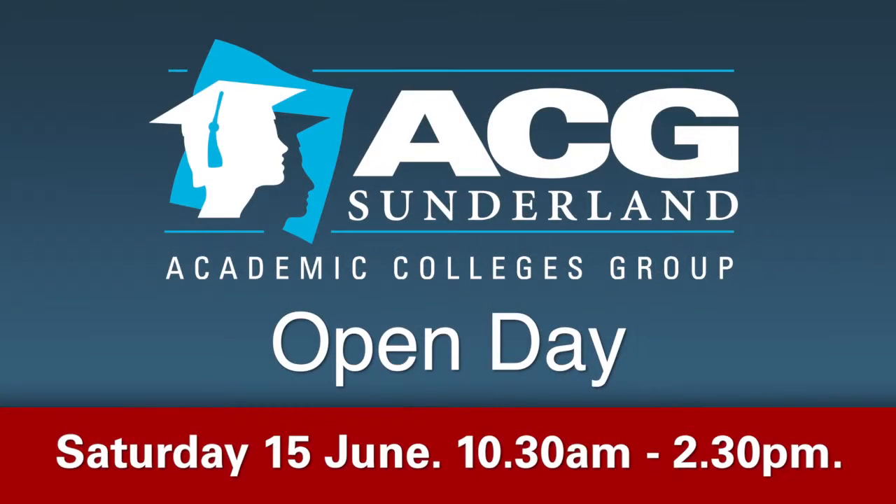There is so much more to an ACG Sunderland Open Day, and the best way is to experience one yourself. Our next Open Day is Saturday 15 June from 10.30am to 2.30pm.